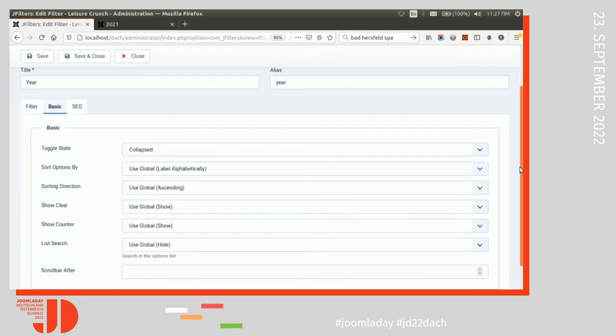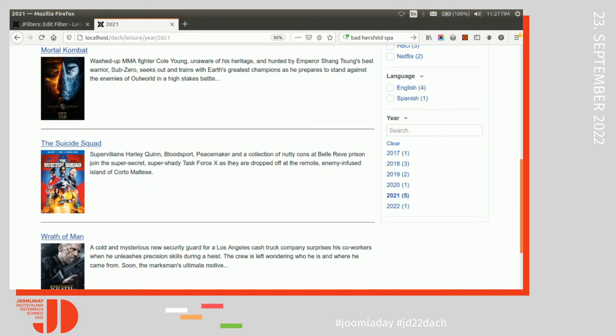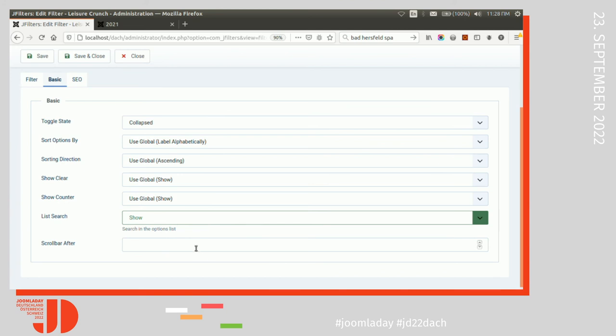Something else you can do is search within the values of the filters. In case you have long lists, you can search within them. This is available for all display types including the drop-down. You can also set a scroll bar if you have long lists.